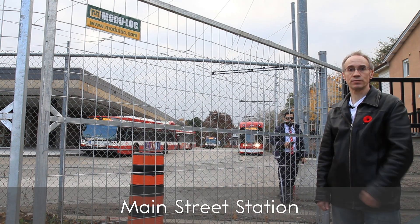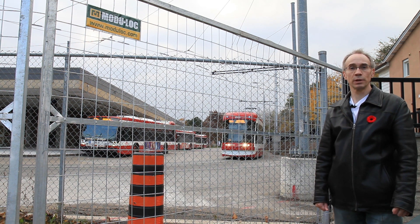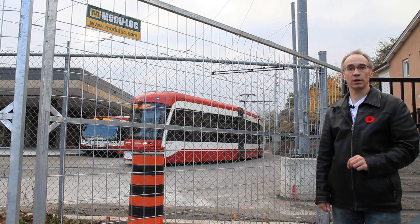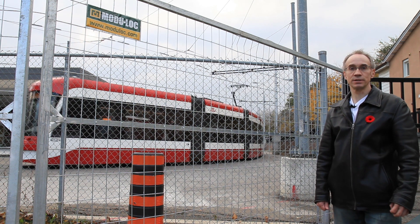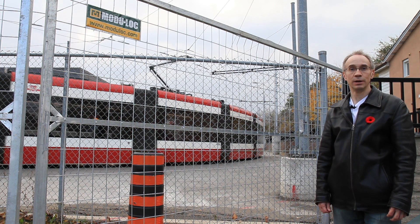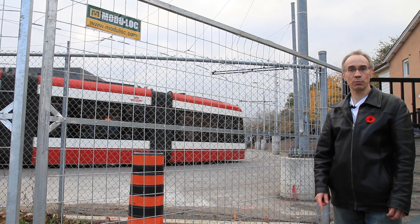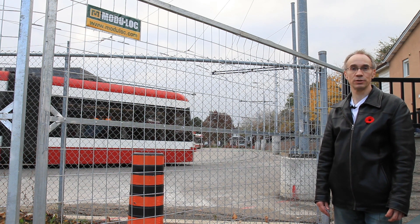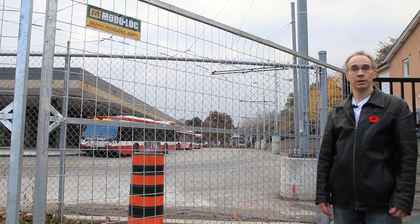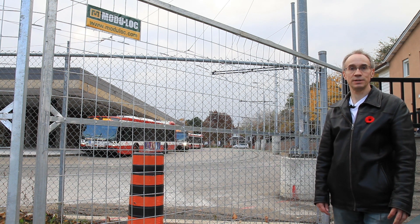And here it is: Main Street Station. That loop of track right there is the most northerly point on the TTC streetcar system. It's very close — that's less than three seconds of latitude farther north than the loop at St. Clair, under 100 meters. And if not for the fact that the Danforth subway line actually runs about 100 meters north of Danforth, St. Clair might have won. But it didn't. This is the most northerly point on the TTC streetcar system.